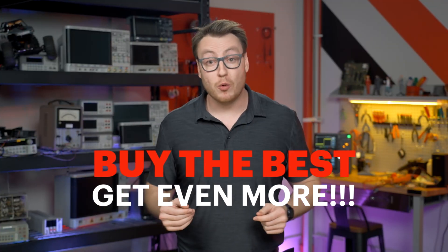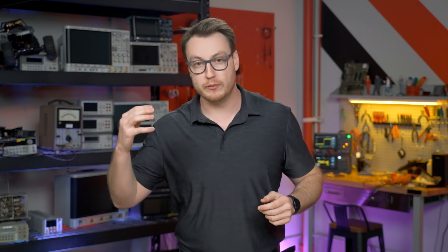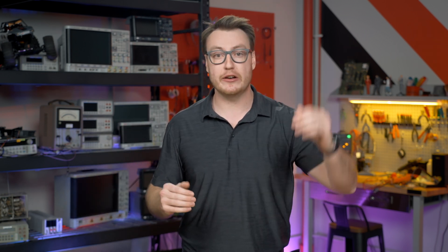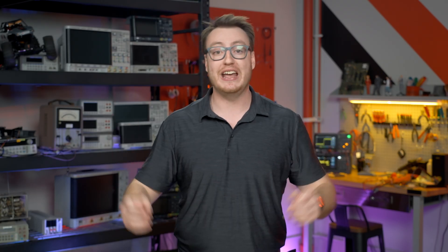With Buy the Best, Get Rewarded even more, you not only get the world's most advanced oscilloscope, you also get a free scope up to 6 GHz that can be used to debug and analyze an even broader range of designs. Get your free scope today at the link below.